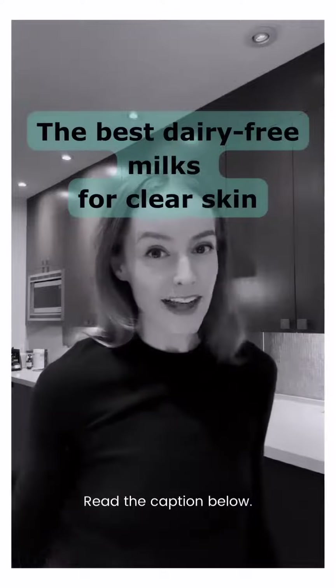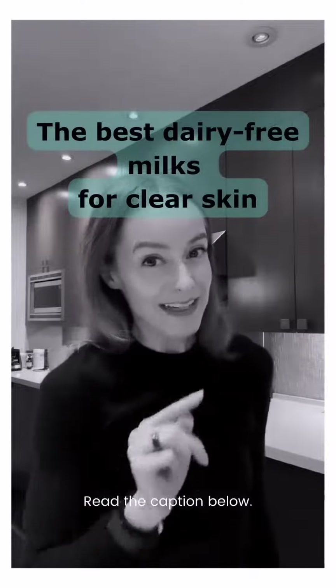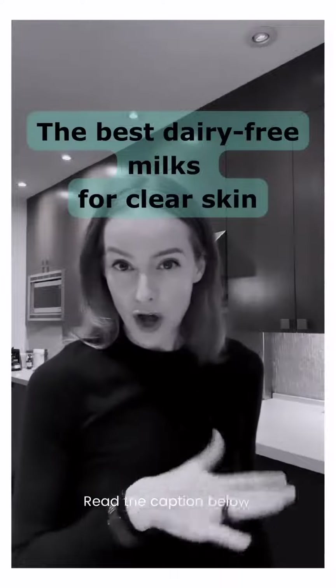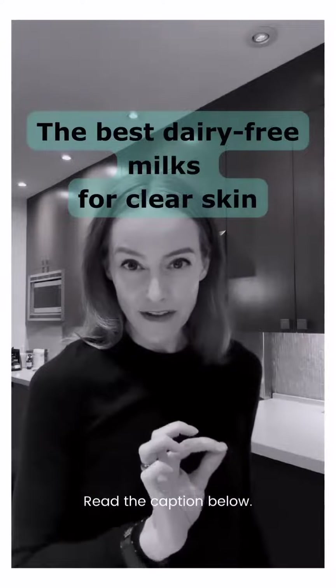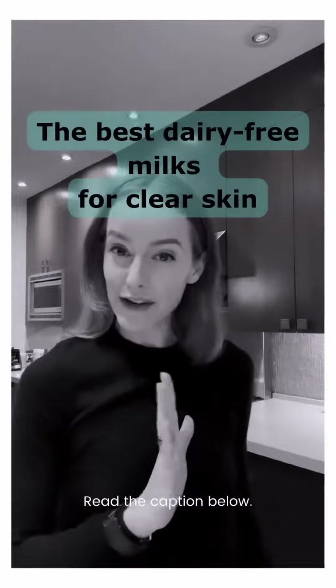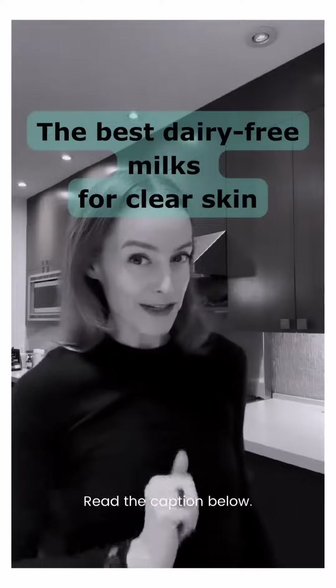Hopefully that helps. There's another option as well, and that is making your own plant milk — I love to do this. The Almond Cow is my very favorite; check it out if you haven't already. I hope you are enjoying being dairy-free and reducing inflammation in your skin.